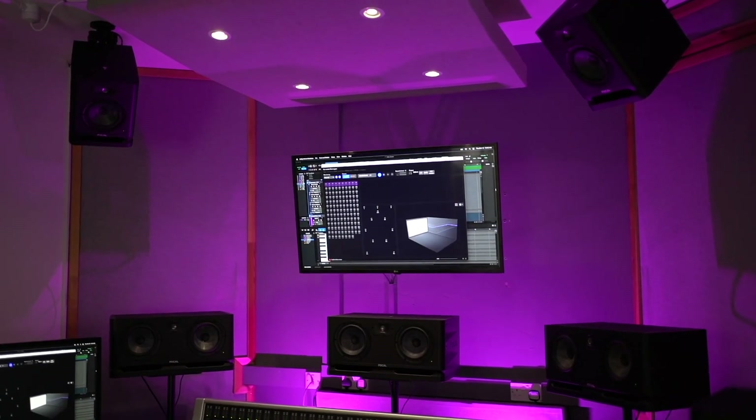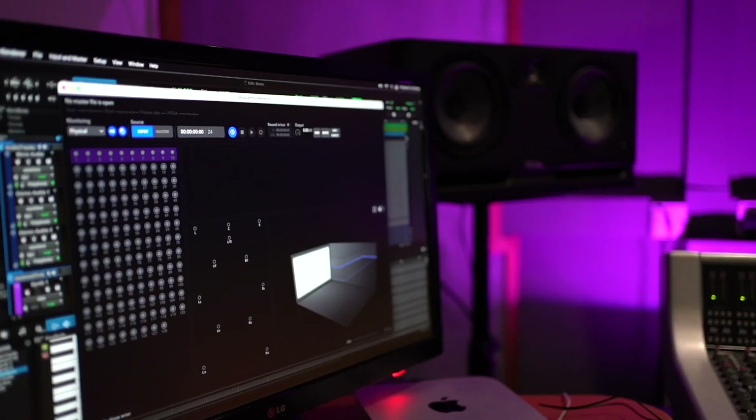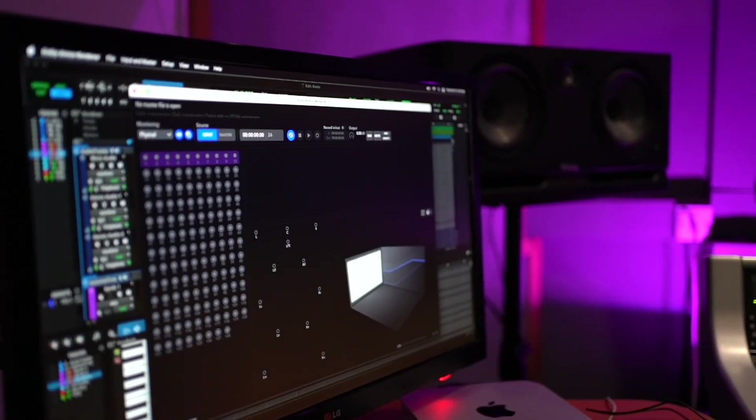Dolby Atmos mixing is a method of music or sound production that allows for 3D mixing and 3D sound positioning — over speakers or binaurally over headphones — but the main principle is that it uses a specific technology to position sound in 3D dimensions. Dolby Atmos is an evolution of surround sound: where traditional surround sound dealt with beds, which are essentially speakers, we now deal with objects, and that's the important part of Dolby Atmos.